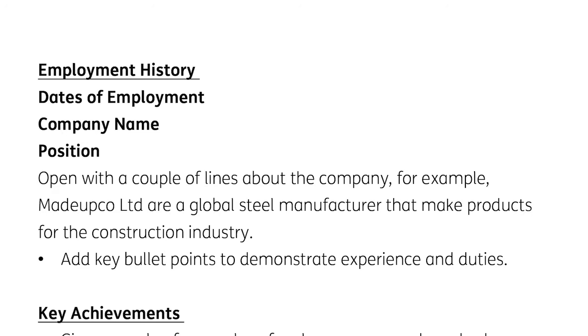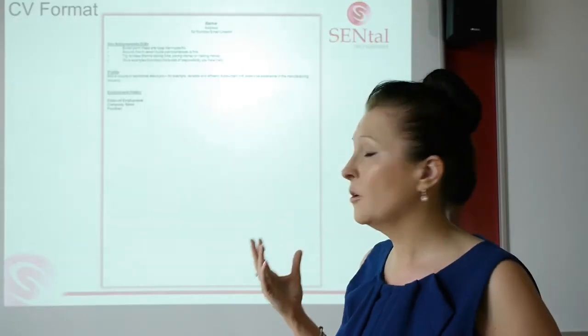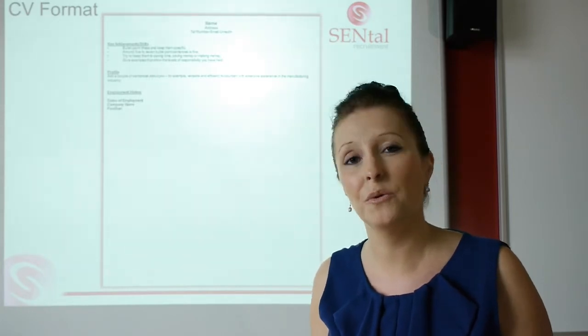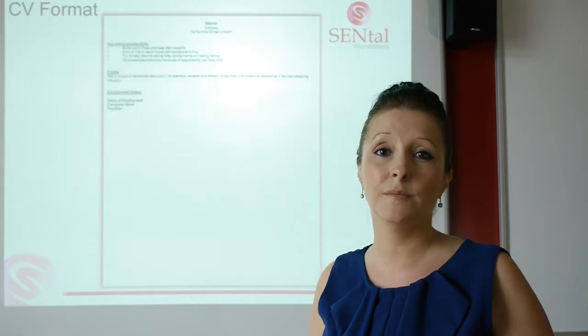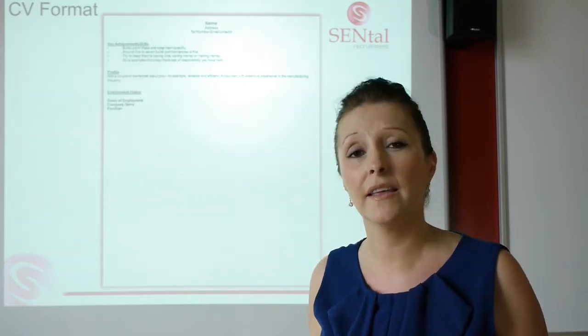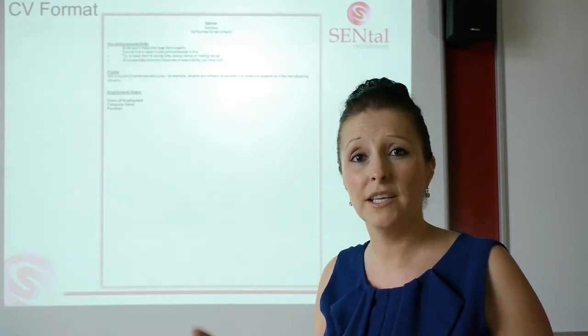Employment history: dates of employment, company name, and position. So dates of employment — if you've got a lot of movement or maybe you've had a lot of temp jobs or been made redundant, just put that next to the dates in brackets. It explains it. The fewer question marks on your CV, the better. Then your company name and your position. If you have a title that in the wider market is known as something totally different, put the job title in but maybe put in brackets what it actually means, because a company needs to know what you're used to doing in order to get you that interview.